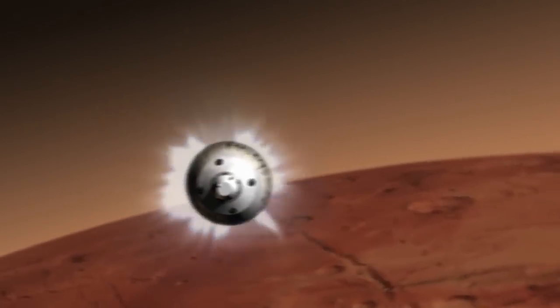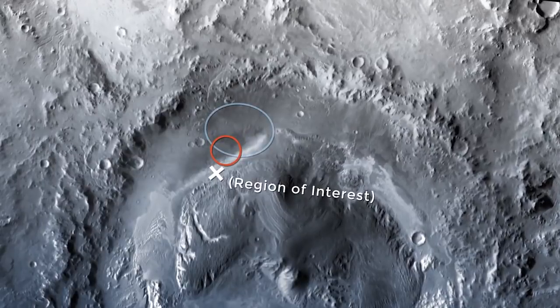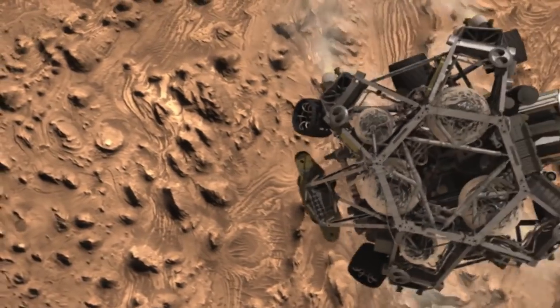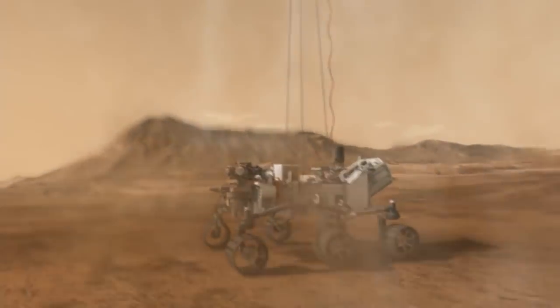Mars 2020 also features new technologies for entry, descent and landing, allowing it to target a smaller landing zone and even divert from known risks in the area. It means that we can go to places that are maybe more interesting to the scientists because we're able to handle places with more hazards, as well as land closer to the things they're interested in right away — so we get to the science they care about more quickly.